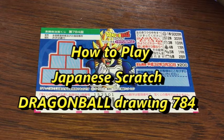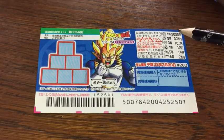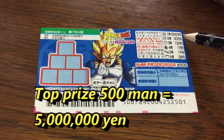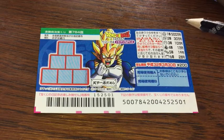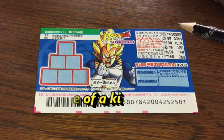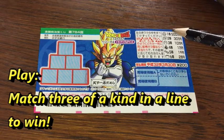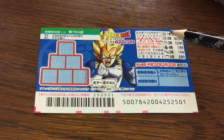You're looking at a new Dragon Ball Scratch ticket for drawing 784. The top prize is Gohyaku-man. This is the scratch area. Here are the characters that you need to match. You need to match three of a kind in a line, as shown here.